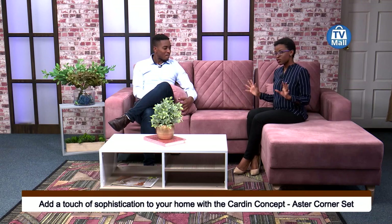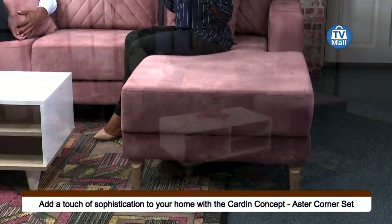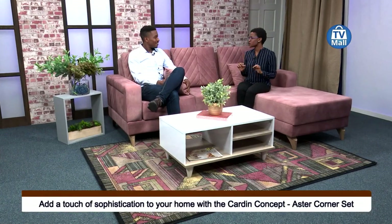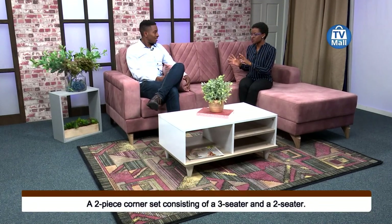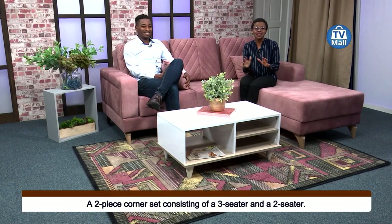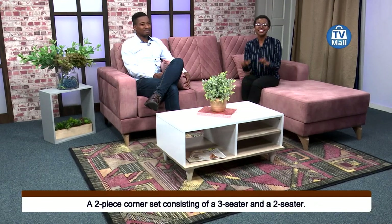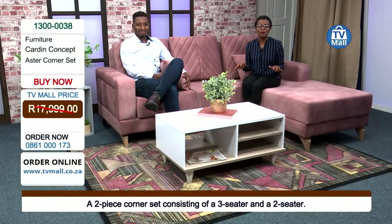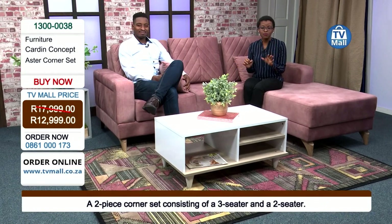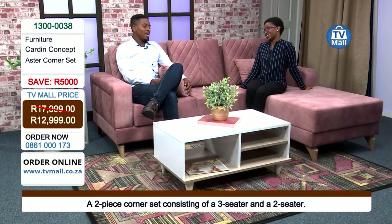At first sight I thought I'd really have to break the bank for this one because it looks absolutely stunning — it's so stylish with a very beautiful neutral color. But we're offering you this stylish corner set for only twelve thousand nine hundred and ninety-nine rands. You heard it right here at TV Mall — we're all about giving you great value.